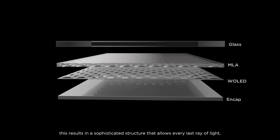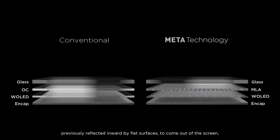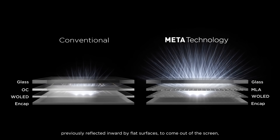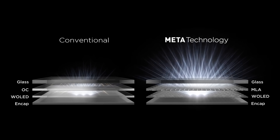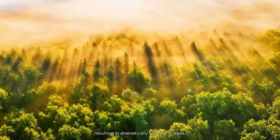This results in a sophisticated structure that allows every last ray of light, previously reflected inward by flat surfaces, to come out of the screen, resulting in dramatically brighter images.